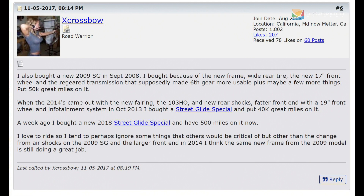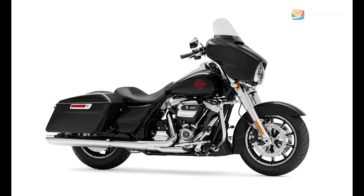Project Rushmore was also when coolant was introduced — hiding the radiator down in the lower fairings, putting coolant through the top end to keep things cooler, a little more performance, and a nice overall step up in technology. We've got a testimony from a rider who's owned the 2009, 2014, and 2018 models, showing how those changes have carried over across generations. The ElectraGlide standard is another example — a little more stripped down, no tour pack, no radio, just a good base platform for all the customizations you want to do.